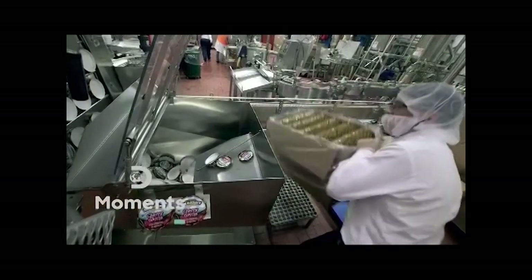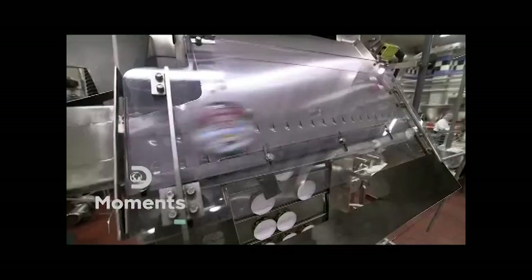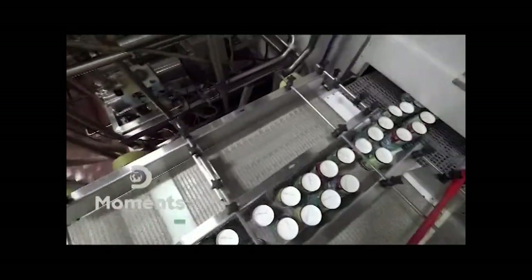Twin nozzles deposit Cherry Garcia ice cream into tubs, two at a time. 60 quart tubs are filled per minute — a quart is almost a liter, for you metric fans. Then it's time to put a lid on the ice cream.